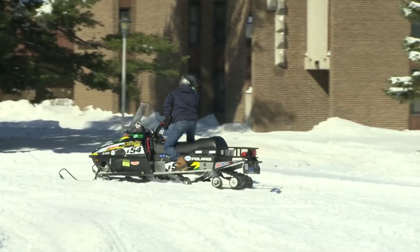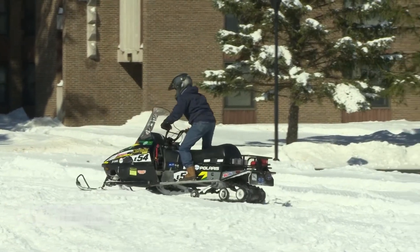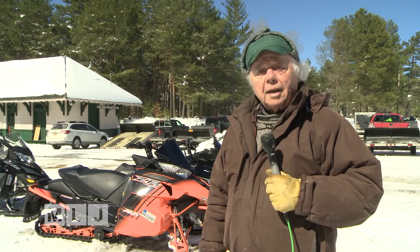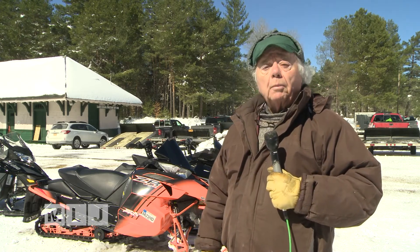Despite the uncertain future of battery-powered sleds, students here will follow a scientific method and follow a trail wherever it takes them. The future of snowmobiling may not depend so much on the development of the machines themselves, but on what mother nature provides for them to run on.